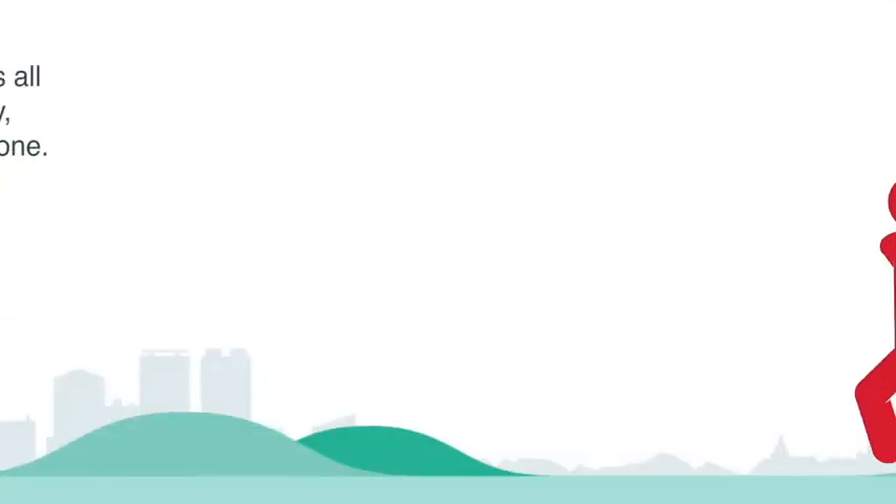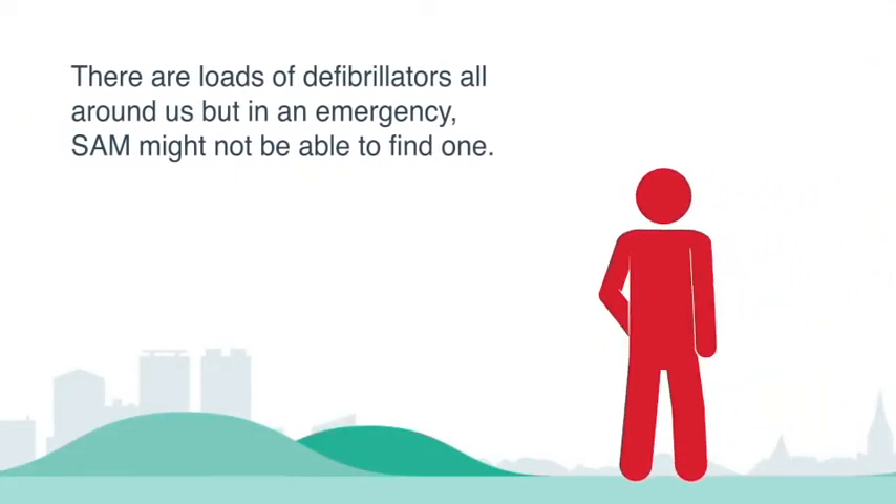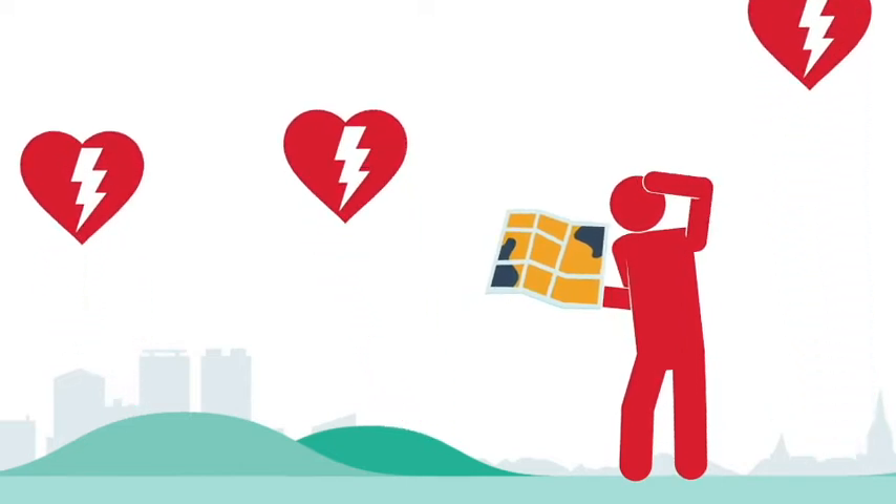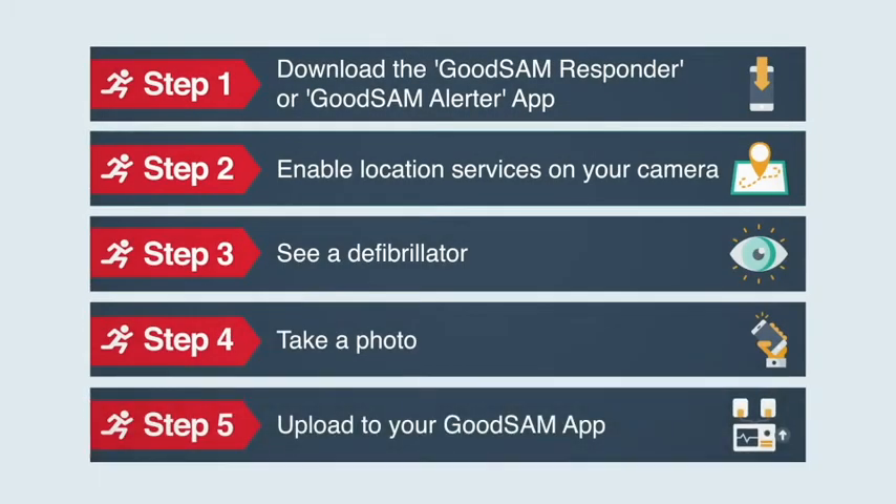There are loads of defibrillators around us, but in an emergency Sam might not be able to find one — and this is where you can help. Download the Good Sam respond app if you are first-aid trained, or the alert app if you are not.